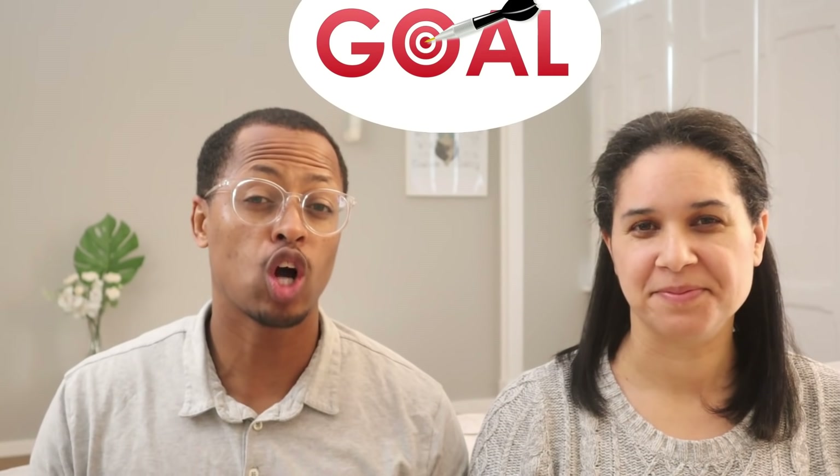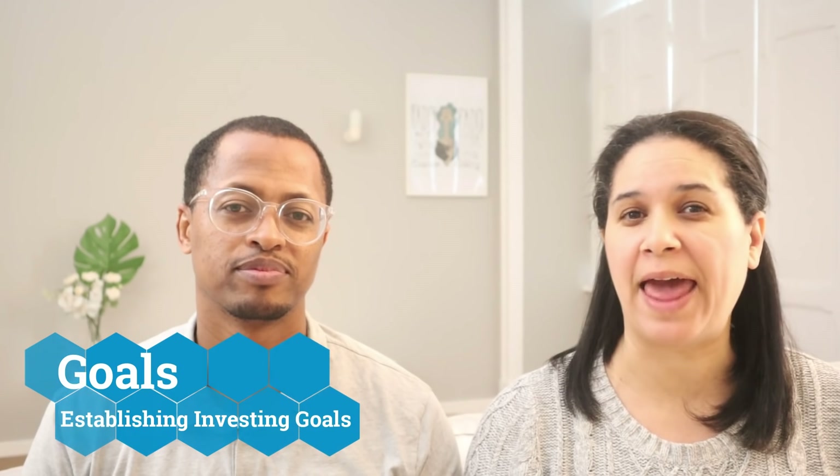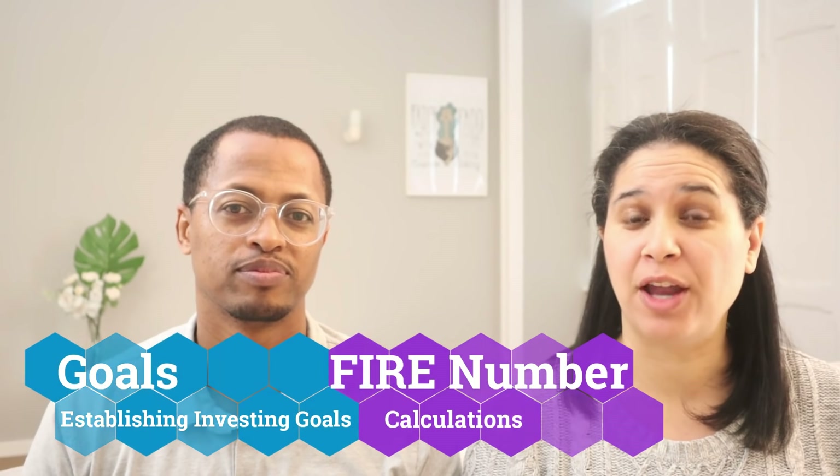Welcome to module number three. We are so excited because we're going to get into the investing aspects of this course. But before we pick our first investment, every investor should start with a goal in mind. By establishing your goal up front, you can better identify what investments you're going to make in the future. In this specific module, we're going to talk about investment goals and how to calculate your FIRE number.